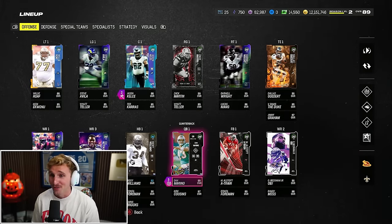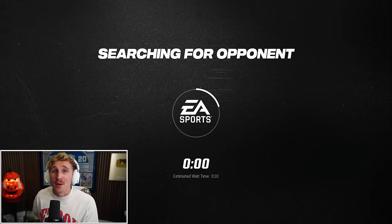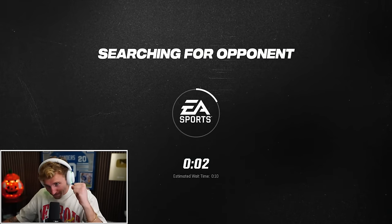This team is looking beautiful. We're pretty much at God Squad levels. So let's hop into a game and have some fun. If I win this game, I'm in the playoffs. Let's go.